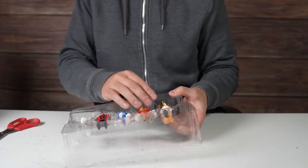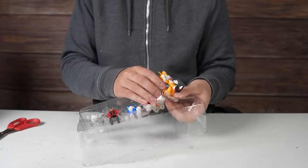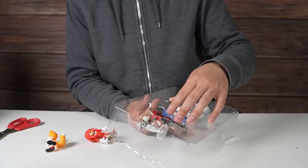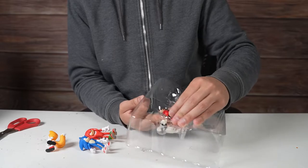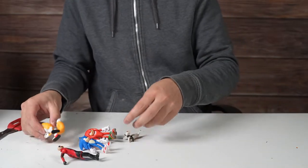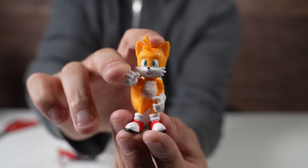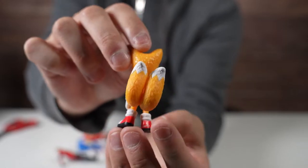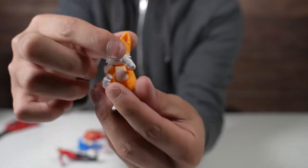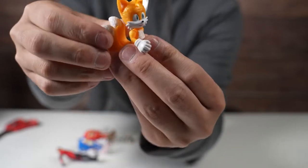Let's check them out one at a time — Tails. Look at this guy, two tails! So each figure: the head moves, the arm moves up and down, we got legs — the legs kind of turn — and then for Tails, the tails move too.